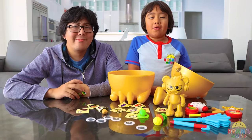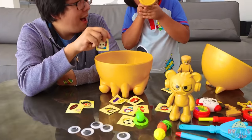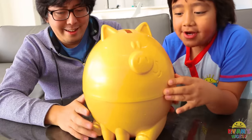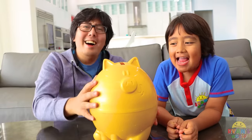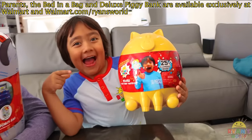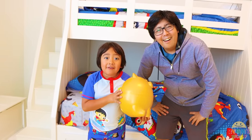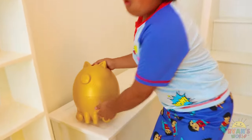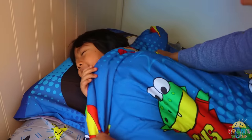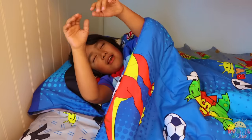When you're done playing, you can store all your surprises back in the piggy bank. All right, let's clean it up. Now you can put it away and play with it later. Good idea. Parents, the bed in a bag and deluxe piggy bank are available exclusively at Walmart and walmart.com/Ryan's World. That was so much fun, but definitely time for bed. All right, put your piggy bank there — let me tuck you in. There you go. Good night. Good night, sweet dreams. Remember, stay happy and rise up.